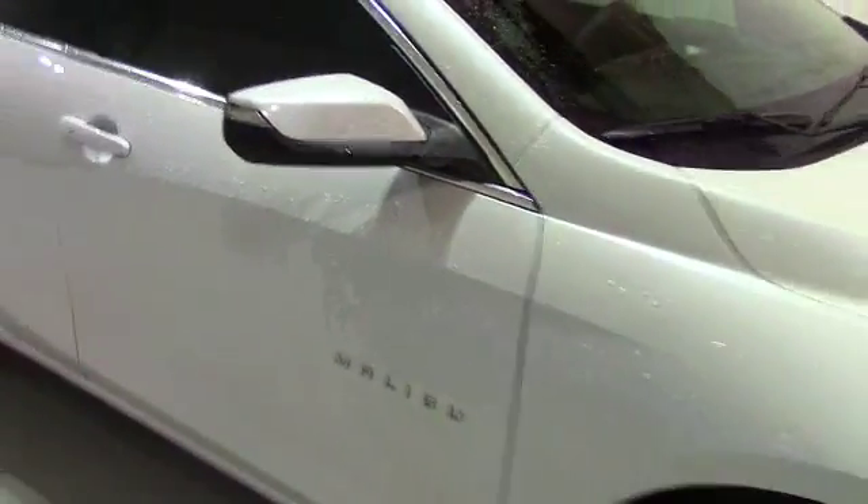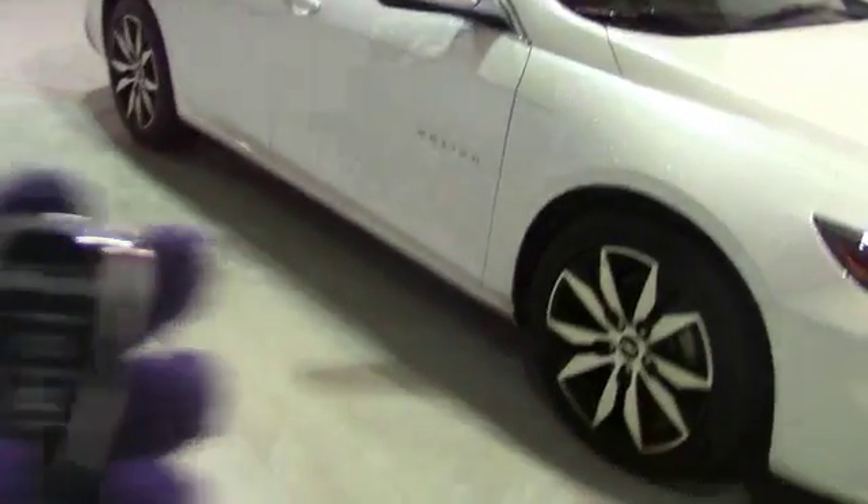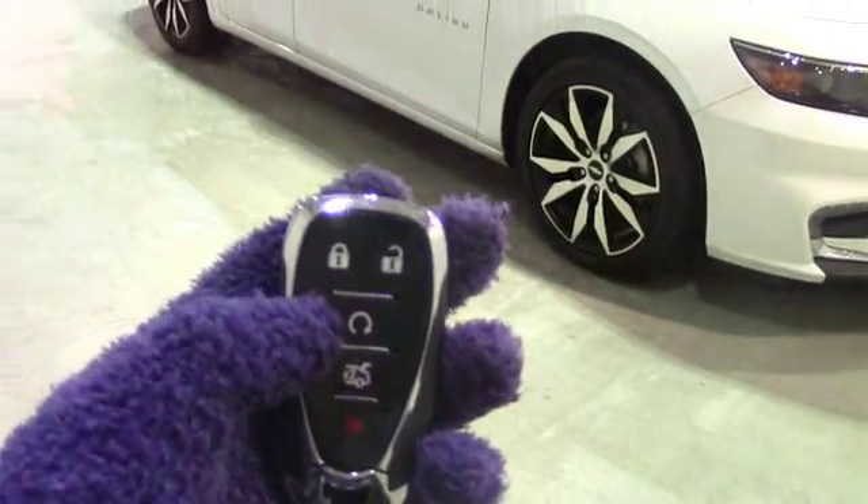That's always a good thing to see when looking at a vehicle — the interior is in great condition, and in this case, so is the exterior. Also, before I forget, I want to point out it does have a remote start. That's the button for it.